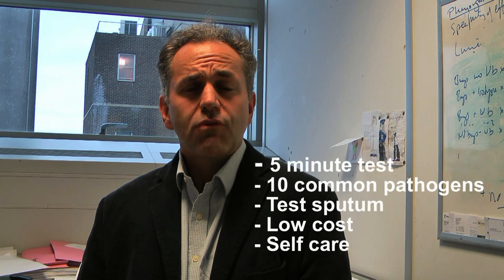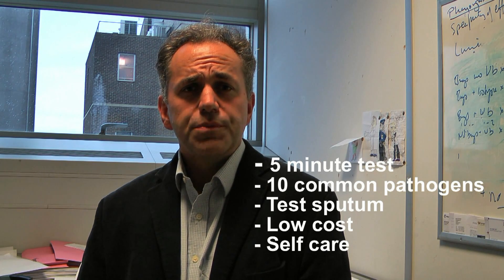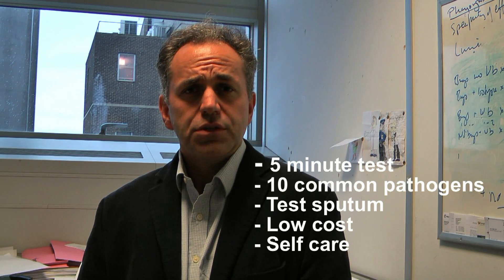What I need is a rapid, reliable, sensitive test for the ten most common respiratory pathogens — something so simple that a patient could use at home.